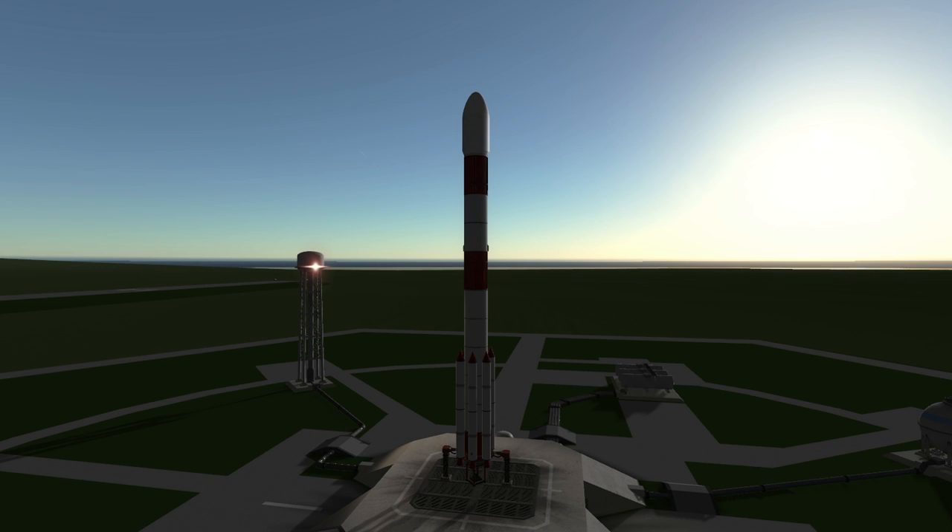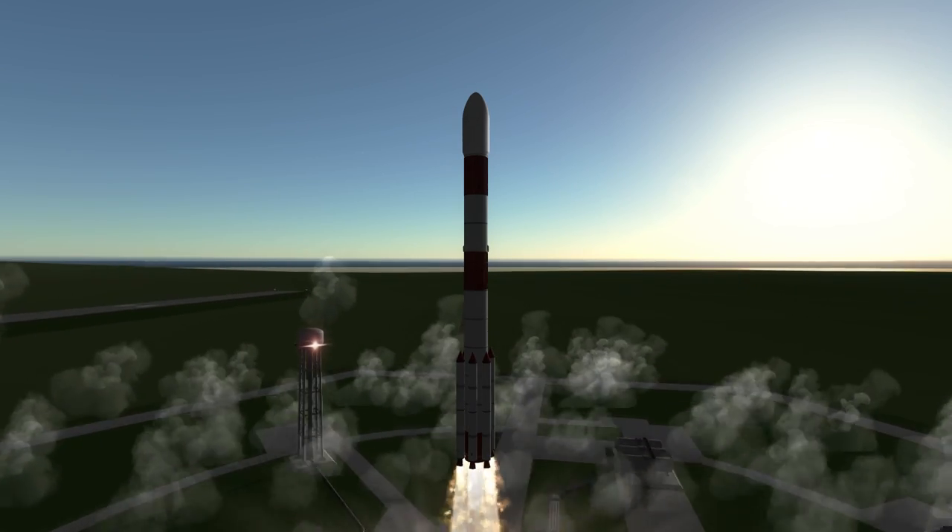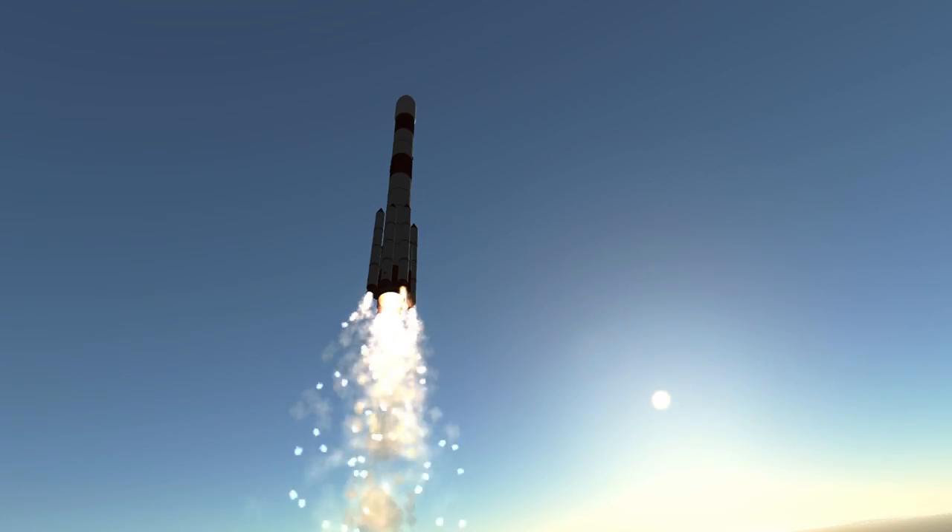Welcome to the rocket profile of India's Polar Satellite Launch Vehicle, PSLV, the rocket that launched India's Mars Orbiter mission. Of all rockets that I know of, the PSLV has the most staging events on its way to orbit.